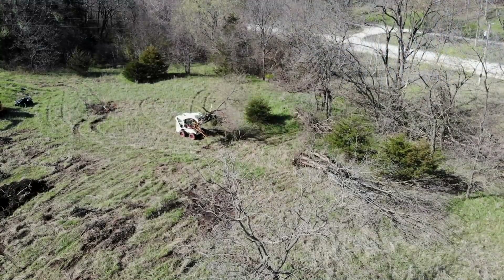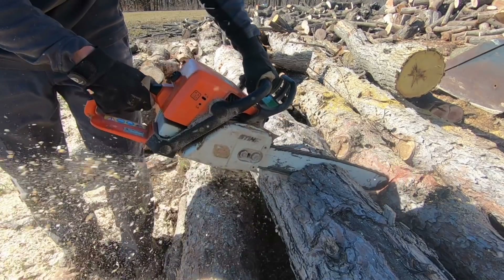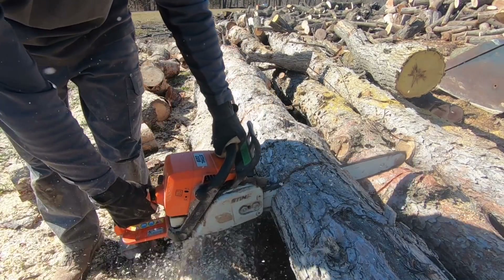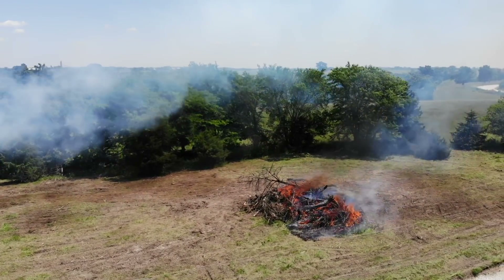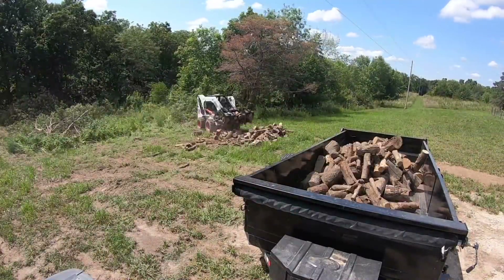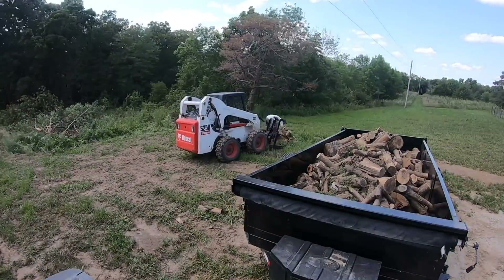Another bonus of doing your own land clearing: you can pile up trees and brush however you want. Behind me I have a pile of trees I'm going to cut up for firewood, bigger logs I'm going to mill and use for different projects, and then brush piles I'll burn. I like to get everything into certain piles, then as time allows I'll come down with my dump trailer and truck, cut up some firewood, and haul it up to the house. Next spring I'll come in and plant a bunch of different, more desirable trees to replace these.